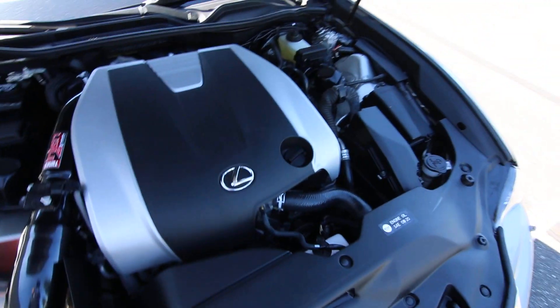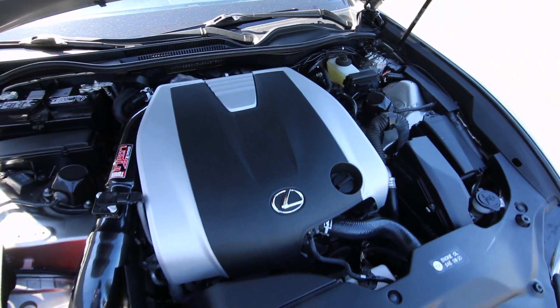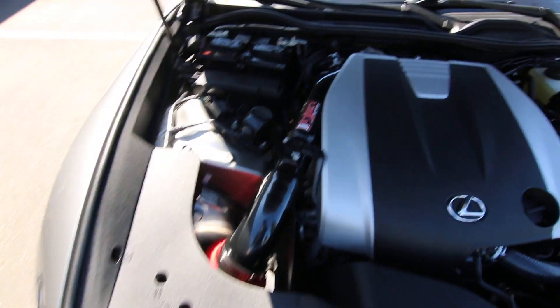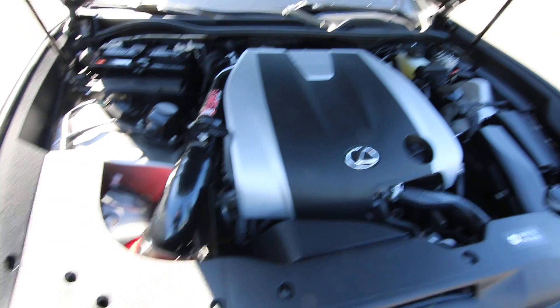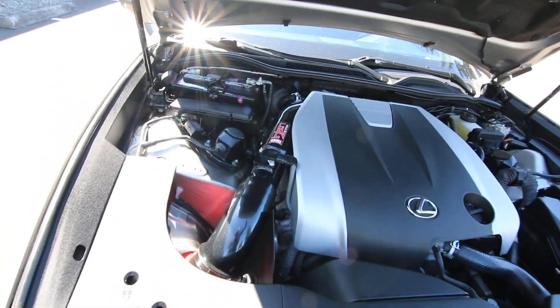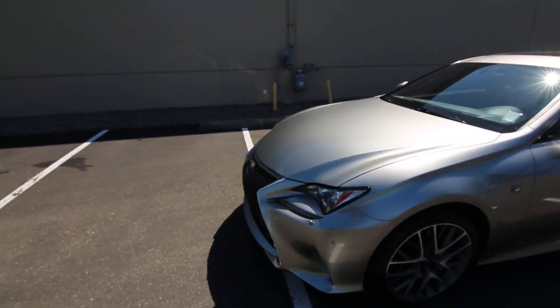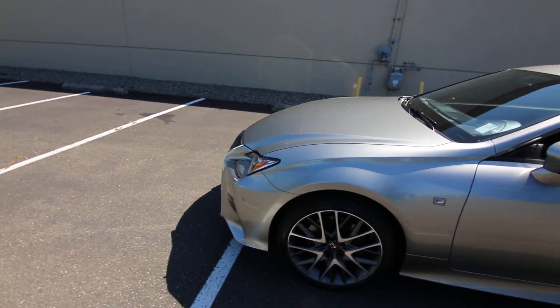This has a 3.5-liter V6 that makes 306 horsepower — plenty of performance and acceleration. You can get these with V8s as well, but for most people the V6 will provide more than adequate power, and it's going to be a decent chunk of change cheaper than the comparable V8 model.